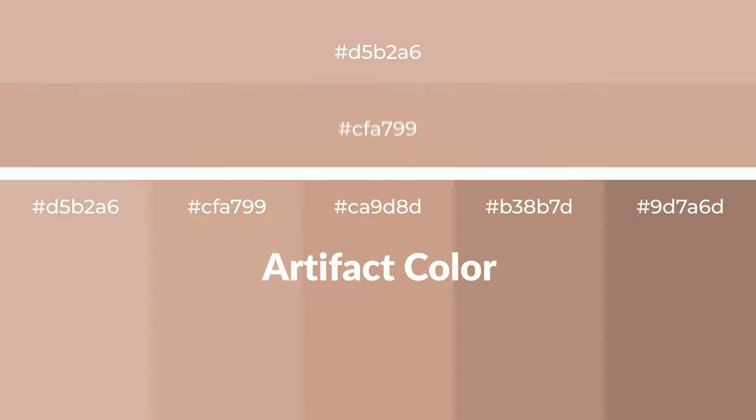Warm shades of artifact color with brown hue for your next project. To generate tints of a color, we add white to the color. Tints create light and exquisite emotions.